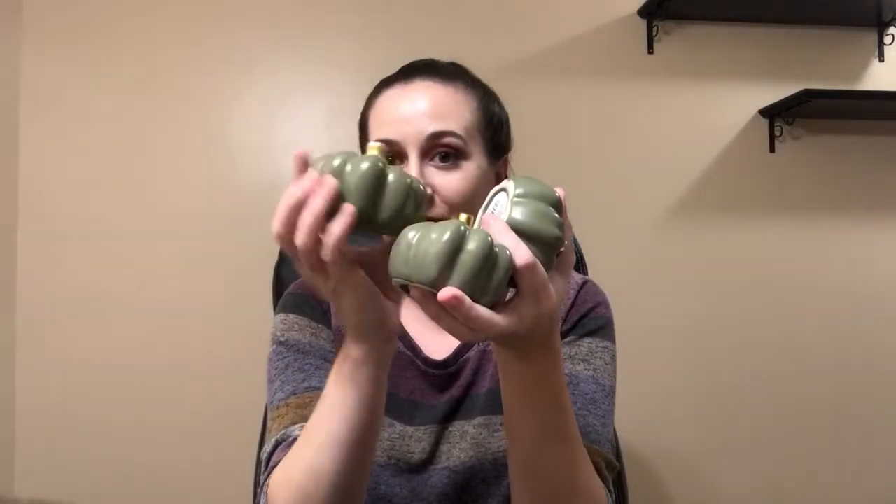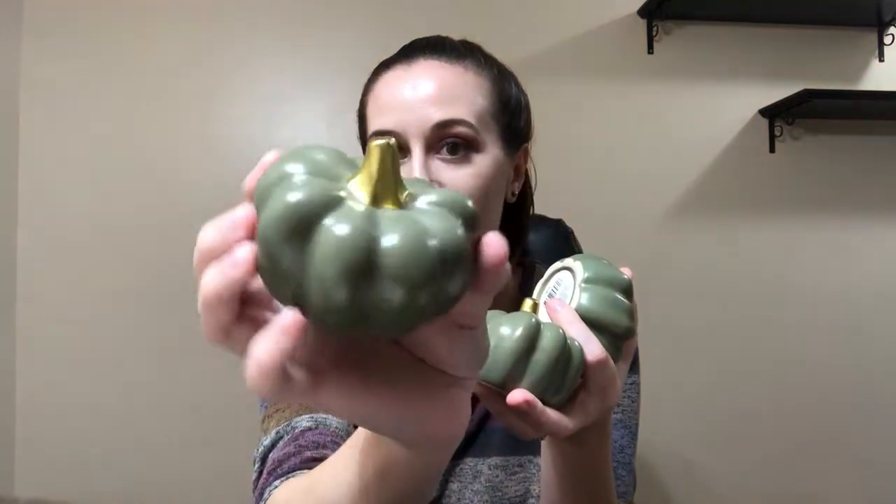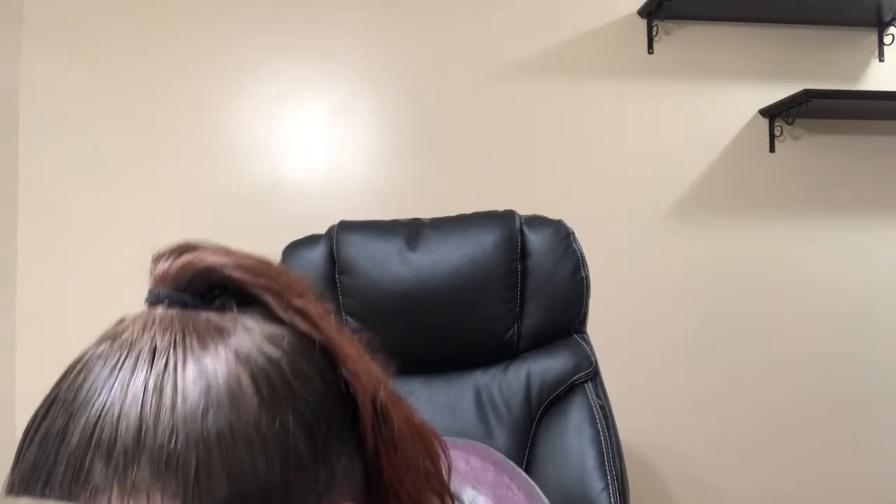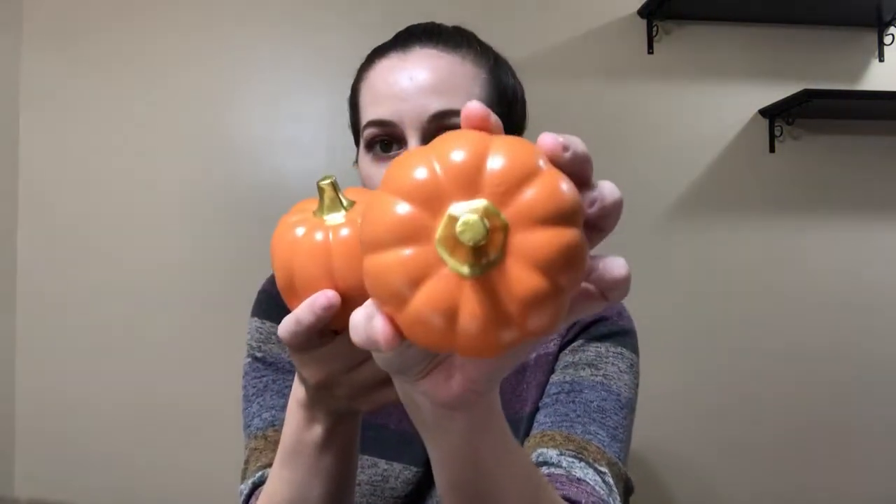I can't believe this was only $1.25 — gotta love Dollar Tree. This is my favorite thing ever. I love the color; it's green with a gold stem. These are glass and I picked up three of these — so cute. And then I picked up three orange pumpkins with the gold stem. These are glass as well.